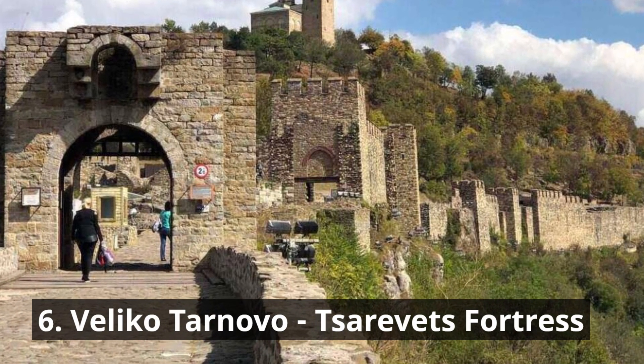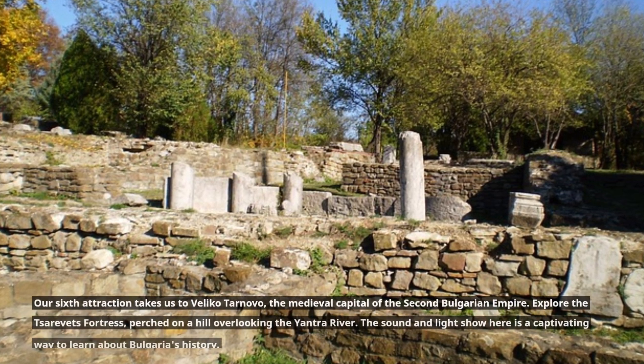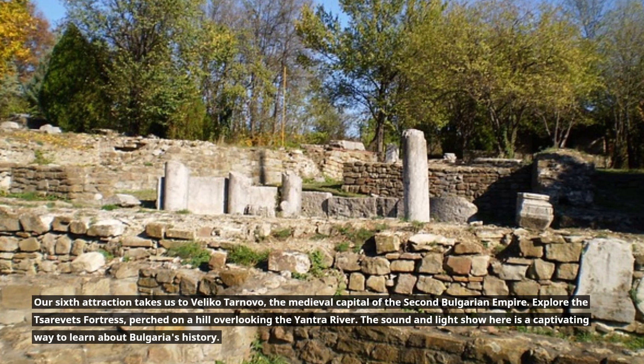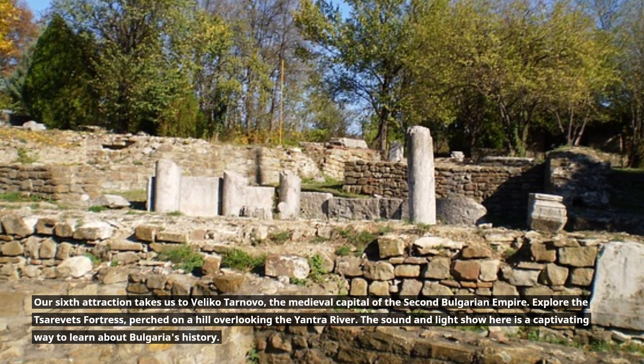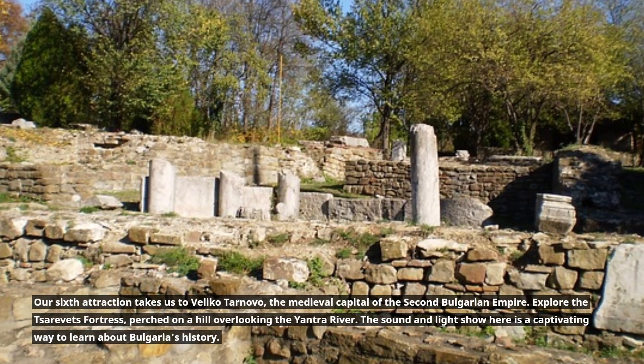6. Veliko Tarnovo – Sarevets Fortress. Our sixth attraction takes us to Veliko Tarnovo, the medieval capital of the Second Bulgarian Empire. Explore the Sarevets Fortress, perched on a hill overlooking the Jantra River. The sound and light show here is a captivating way to learn about Bulgaria's history.